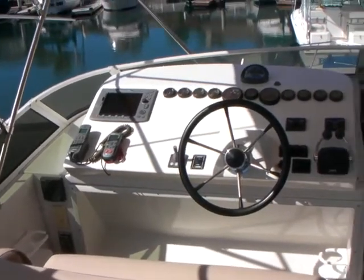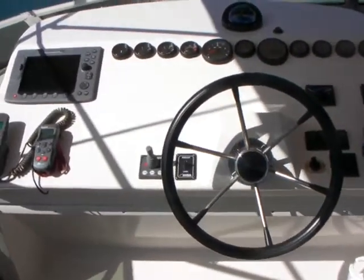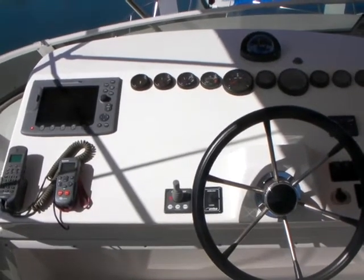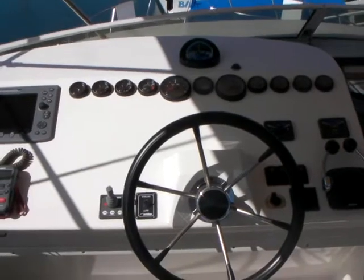Up on the flybridge, a few steps from the pilot house, we have another upper helm station with Raymarine E80 electronics, bow thruster, and Raymarine radio.